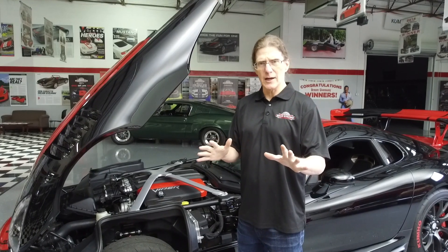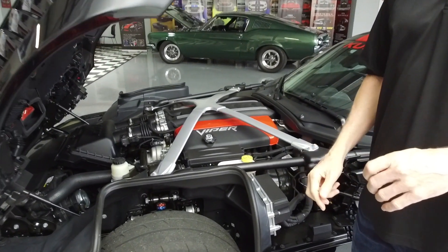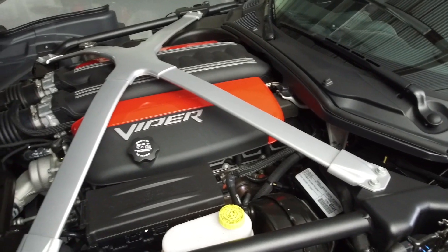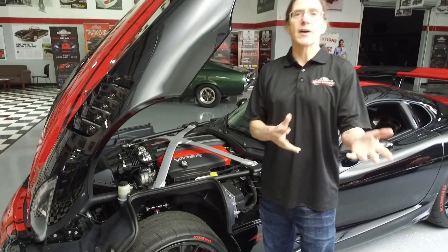took the iron block engine and created an aluminum block engine. They fixed the cooling, did some fine tuning and other modifications — and voilà, the Viper V10 engine. So successful that the Viper V10 engine has been with the Viper since day one, since 1992.